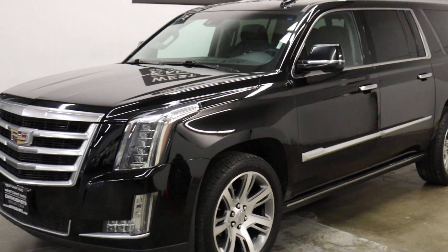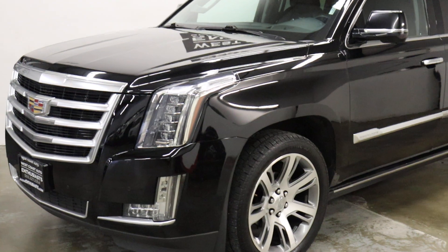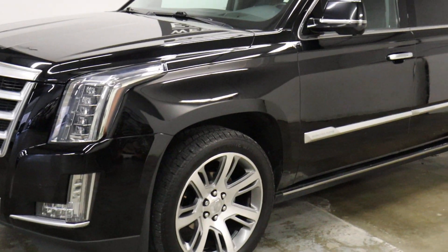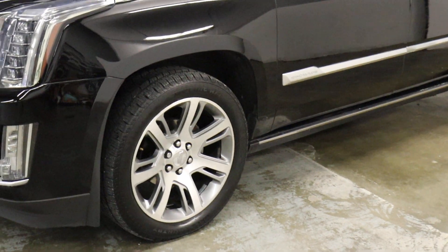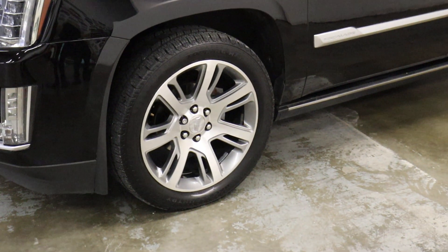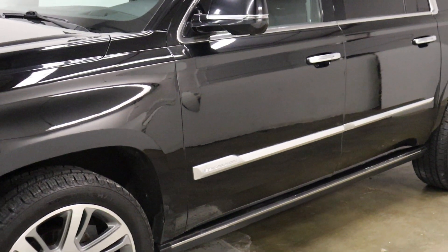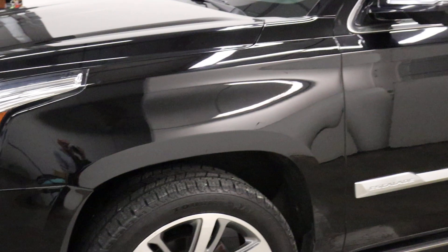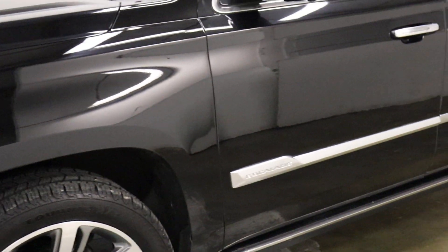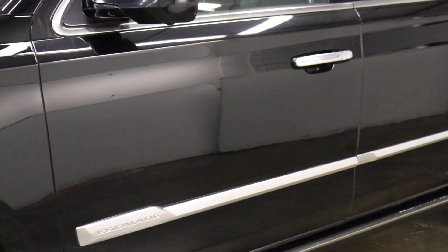So this is a premium trim. In this generation you have base, luxury, and then premium — and premium includes everything. This was a $90,000 rig when it was new. The two notable upgrades are going to be the wheels, which I think were about $1,100, and then it does have power-assist side steps. It's also got two DVD players and all the safety features you could put on these things.